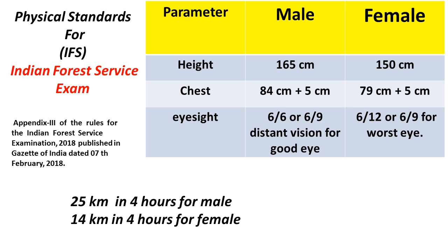Coming to the height parameter: for male it is 165 centimeters and for female it is 150 centimeters. This is relaxable for ST candidates and candidates belonging to the northeast and some Jammu & Kashmir areas. That relaxation is around 5 centimeters for both male and female.